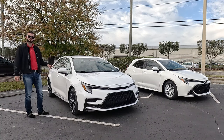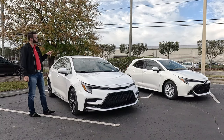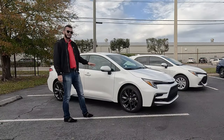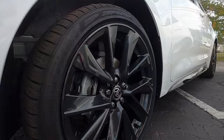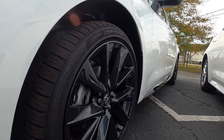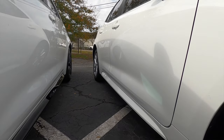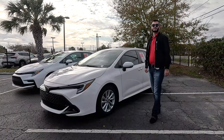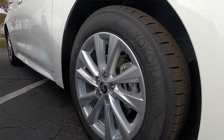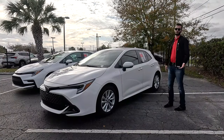MPGs are 31 city and 40 highway for the hatch. For the sedan, you're getting one MPG more city and highway. Both have sport-tuned suspension. On the sedan you get 18-inch gloss black alloy wheels and gloss black elements on the side skirt, and all the windows get matte black — it just has more of a sport vibe. The hatch has a 16-inch wheel; you have to go up to the XSE to get the 18-inch wheel and more athletic aesthetics.